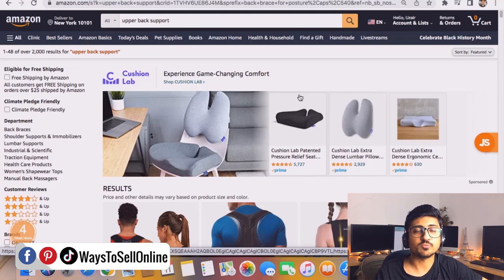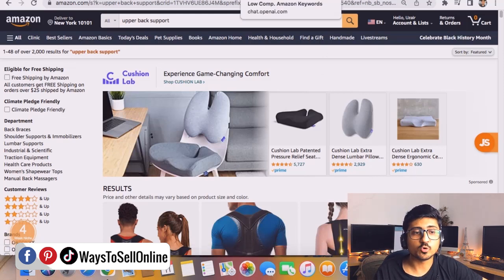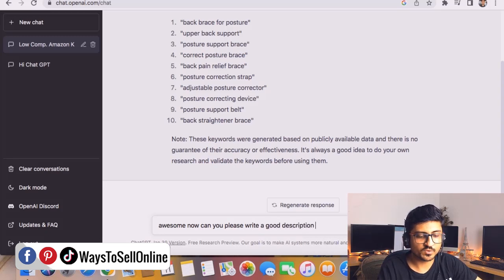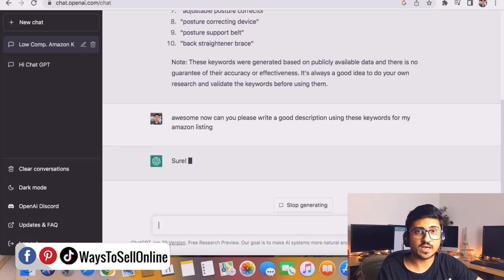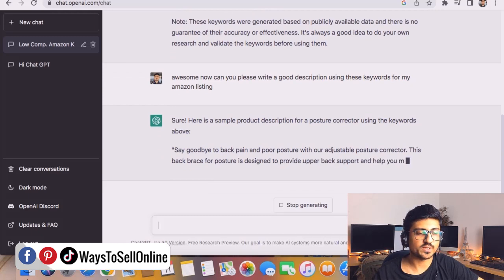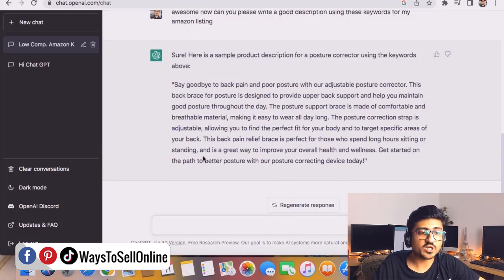Once you've confirmed all of those keywords are good, go back to ChatGPT and type: 'Awesome, now can you please write a good description using these keywords for my Amazon listing?' and click enter. Let ChatGPT work for you and write a complete description using those keywords. ChatGPT has just written a description for you.